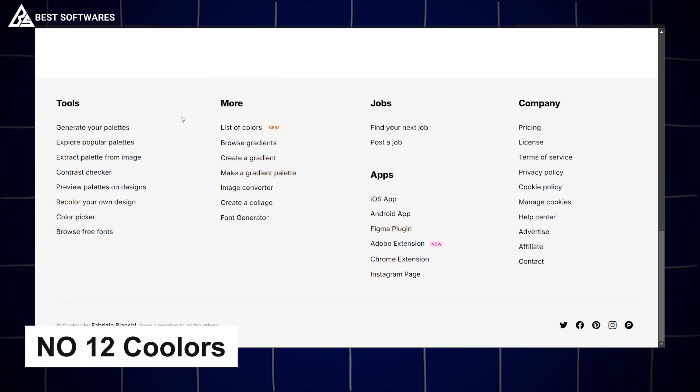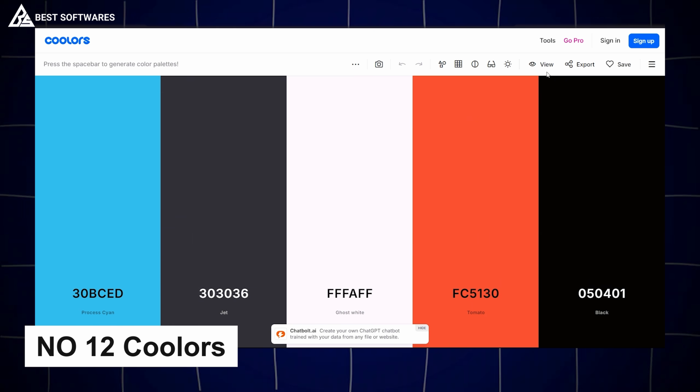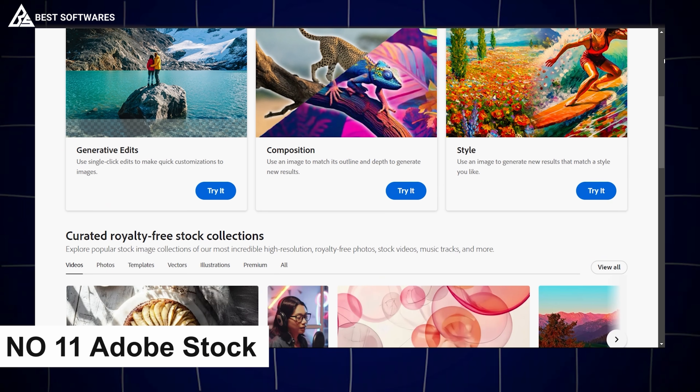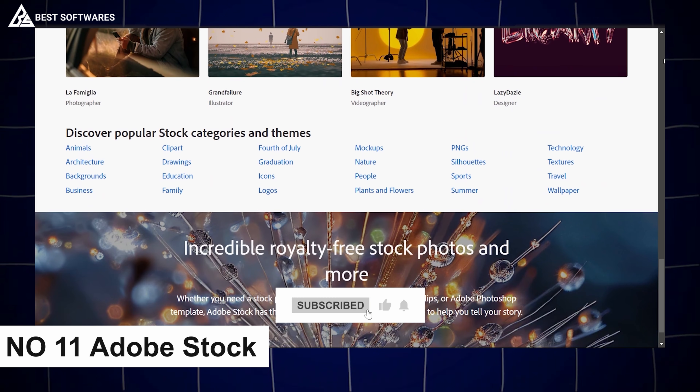Platform number 12 is Colors, best for color management. Colors takes the guesswork out of finding the perfect color palette — this AI-powered tool helps you create harmonious color schemes effortlessly.